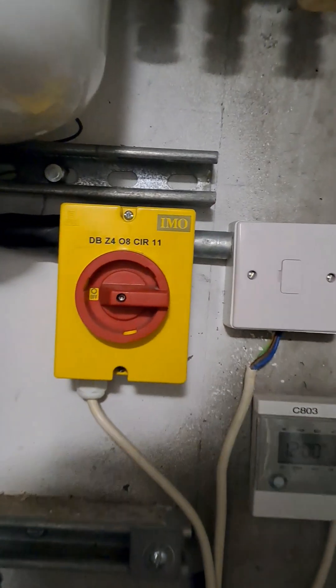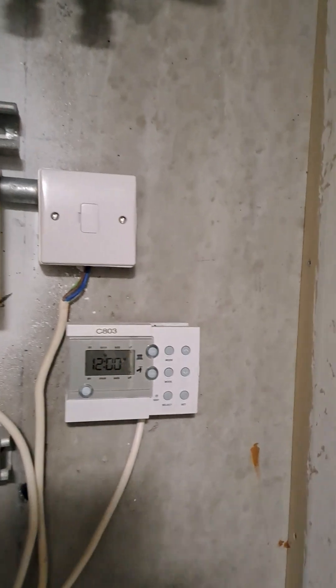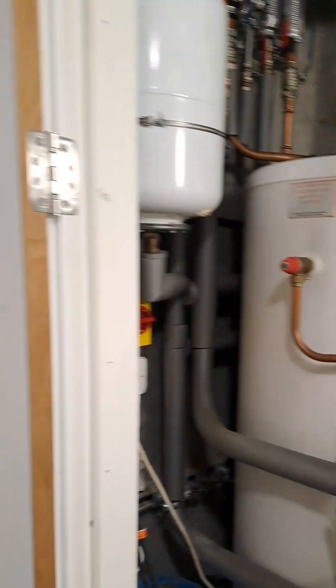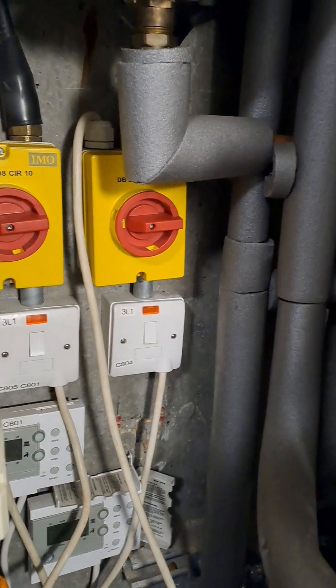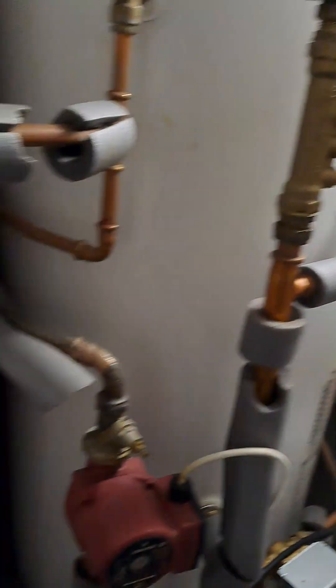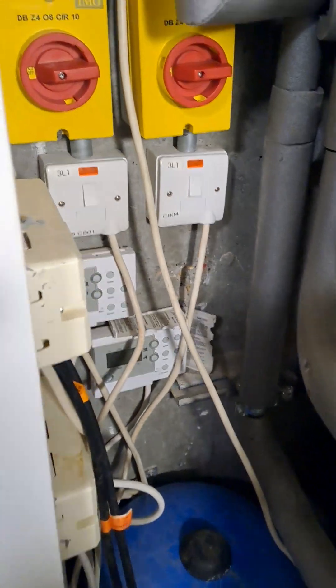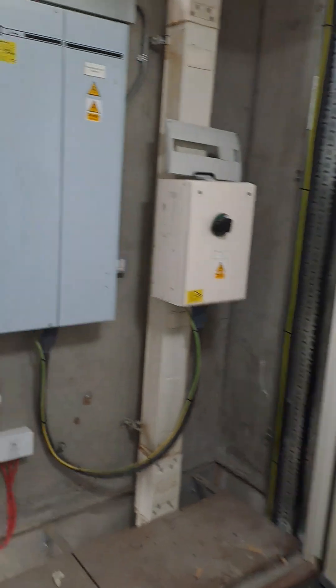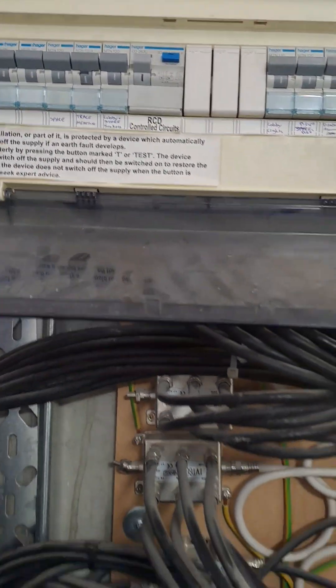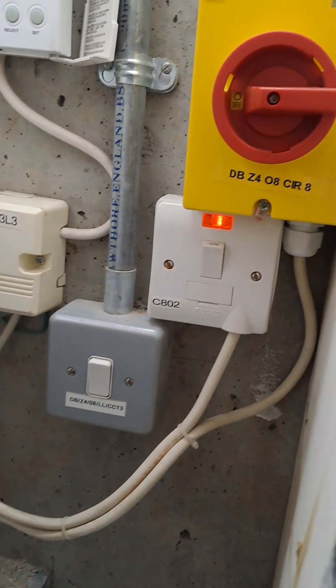Welcome to the commercial gas engineer channel. I found that an RCD had tripped, so I had to go by route of elimination. There were three calorifiers here and one of them had to be tripping it — I believed so because there was no power going to the programmers. So I walked around to the breaker and by route of elimination isolated them one by one.